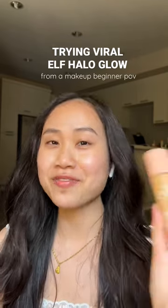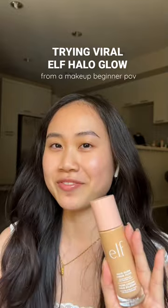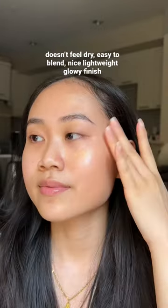Calling like five Target stores around me, I finally got this e.l.f. Halo Glow Liquid Filter that's been selling out everywhere. I wanted to try this on its own to see how it works for me first. I love a glowy finish, and this didn't disappoint.